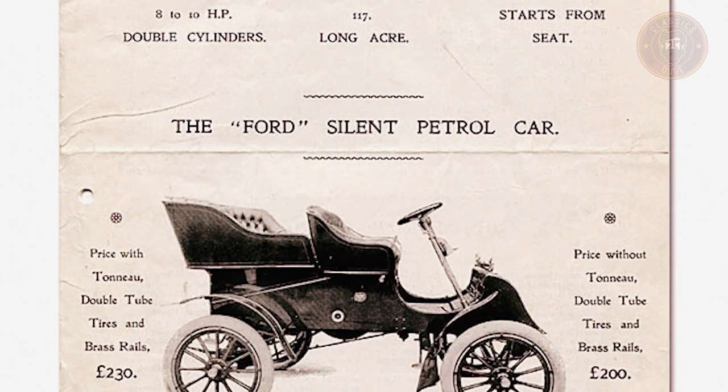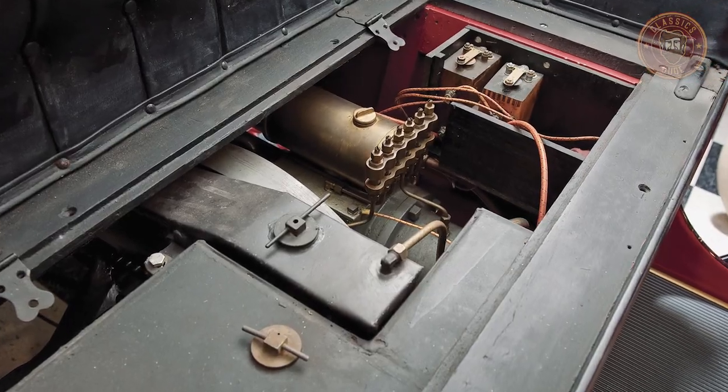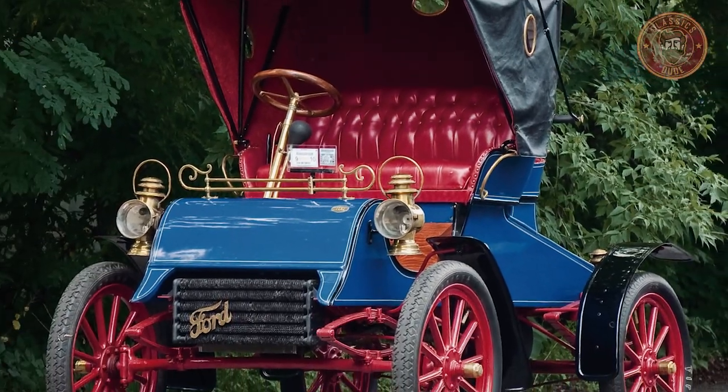While Ford marketed the Model A as the most reliable machine in the world, it did suffer from many problems common to cars of the period, including overheating and slipping transmission bands. The Model A was only sold in red color by the factory, though a few of them were painted in other colors.